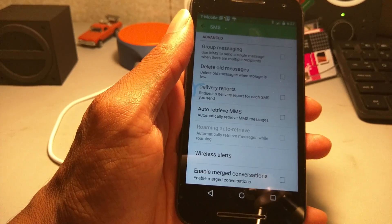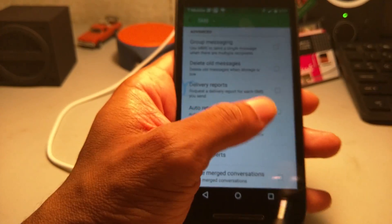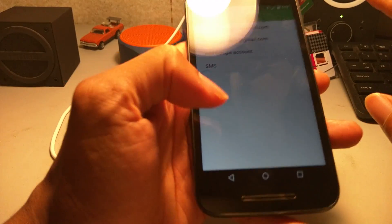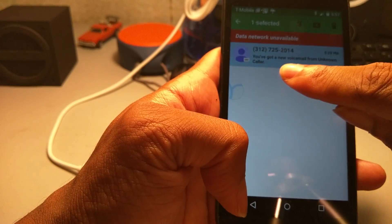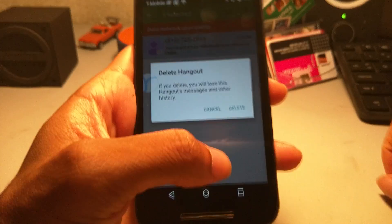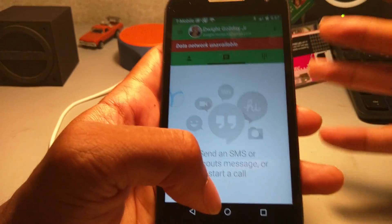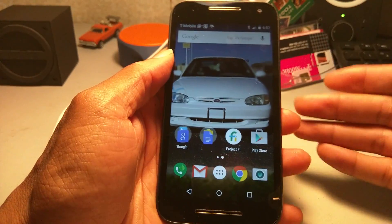With Auto Retrieve MMS off, before you download a message it will ask you if you want to download it. So if you see a funny number send you an MMS, don't mess with it — just delete it before you even download or open it. Hold it down and you'll see the trash can at the top; just delete it. That way you won't have to worry about any weird pictures or anything like that.